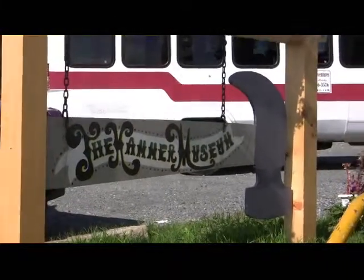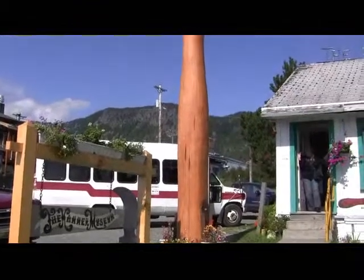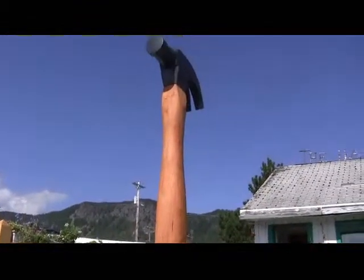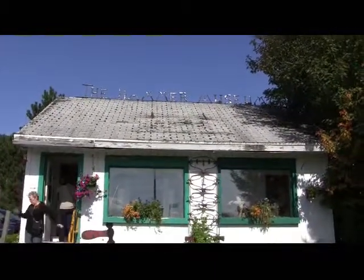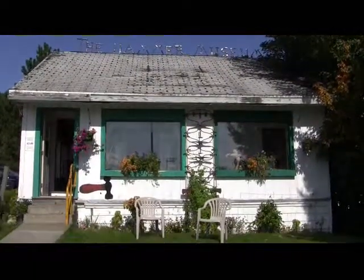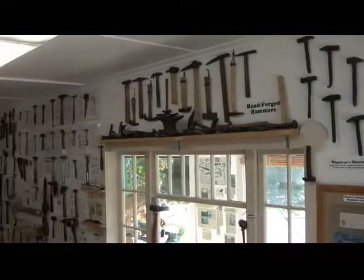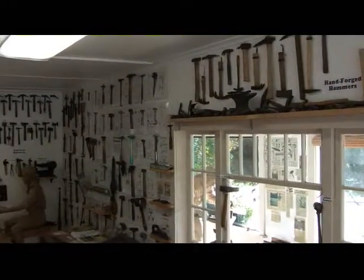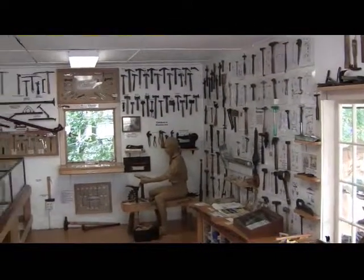The Hammer Museum has over 1,500 hammers, including this great big one right out front. They've got a nice little small building and inside there's nothing but hammers. So let's go inside and take a look. Inside we find over 1,500 hammers — if it was made as a hammer, it's probably going to be found inside this place.